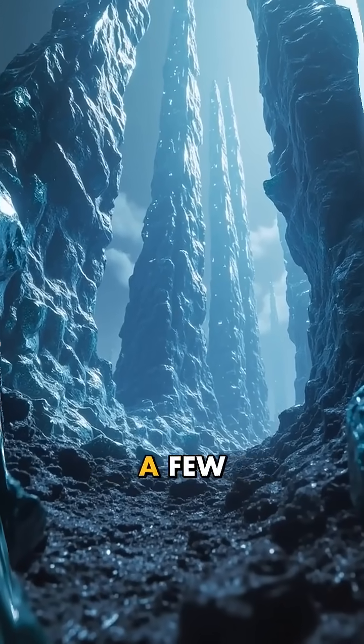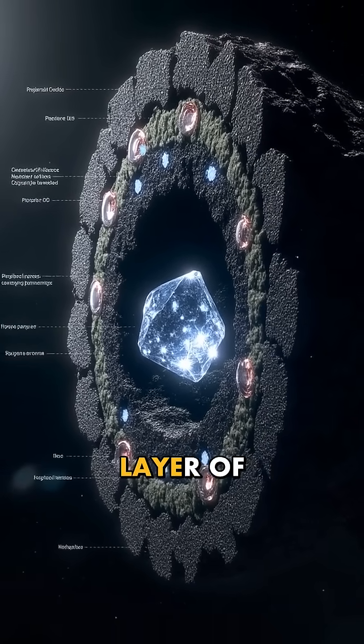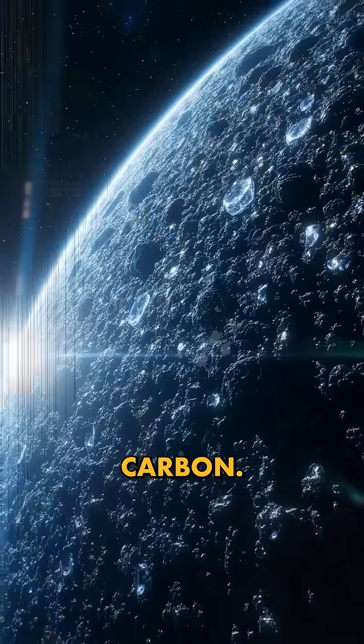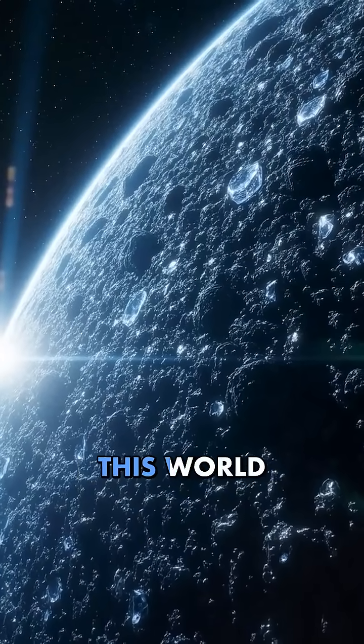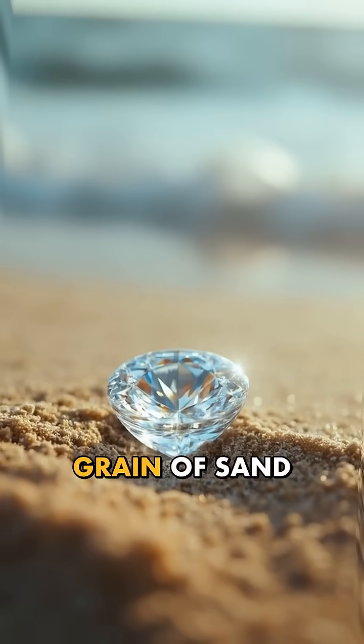We're not talking about a few scattered gems. We're talking about a planet potentially containing layer upon layer of crystalline carbon. The amount of diamonds on this world would make Earth's entire diamond supply look like a grain of sand on a beach.